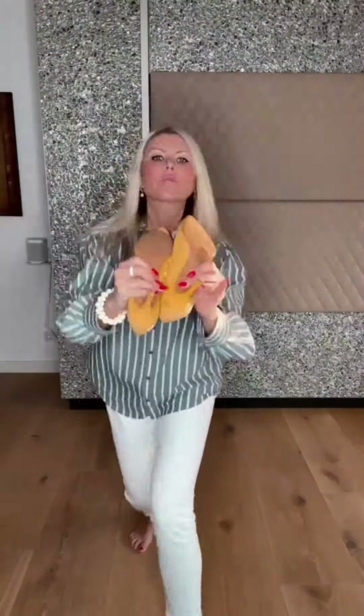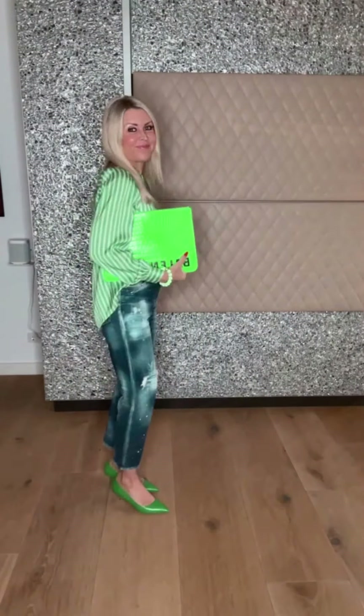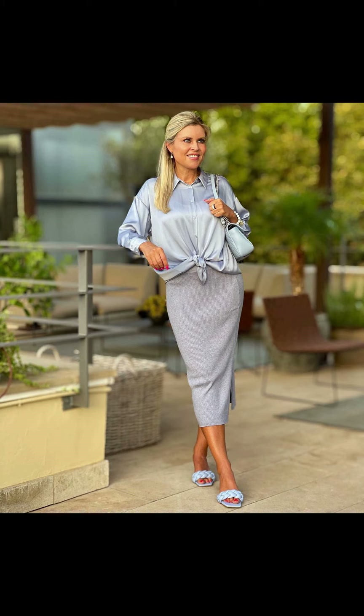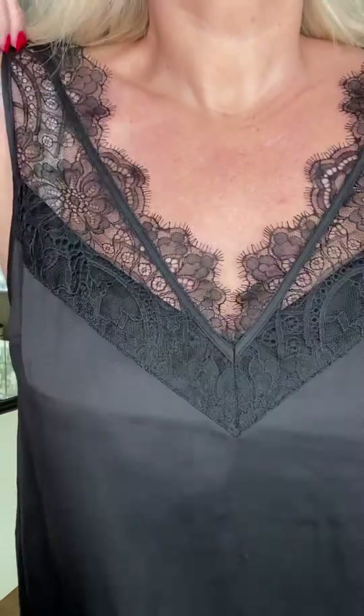Hello beautiful ladies, welcome back to my YouTube channel 'Outfits to Impress.' In this video I am showing you the most beautiful, classic, colorful, and gorgeous winter outfit ideas with beautiful accessories options, color combos, and styling ideas as well.